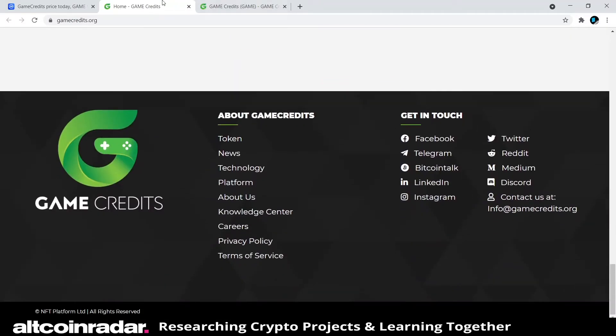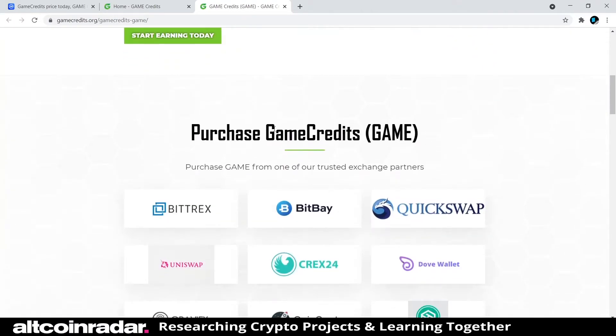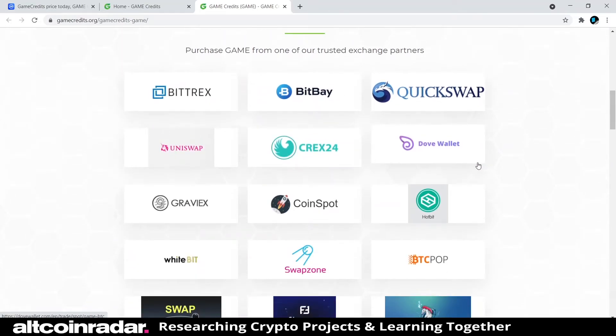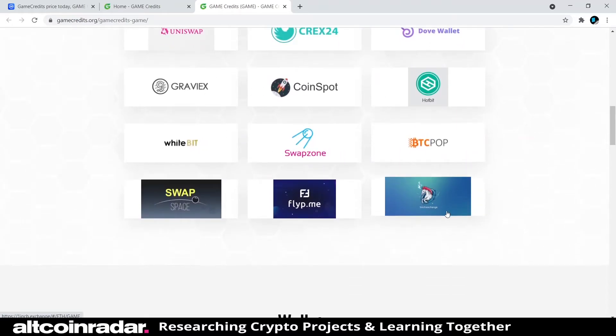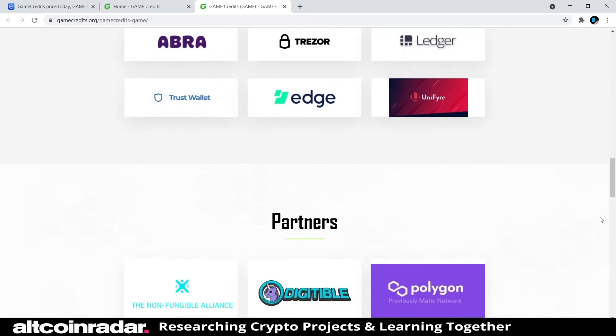As for where to buy Game Credits, you can purchase it on a large number of exchanges including Bittrex, BitPay, QuickSwap, Uniswap, Crex24, CoinSpot, Hotbit, WhiteBIT, SwapZone, BTC-Pop, 1inch, and SwapSpace. For storage, supported wallets include Komodo, Holy Transaction, MetaMask, Abra, Trezor, Ledger, Trust Wallet, Edge, and Unifier — a lot of options.